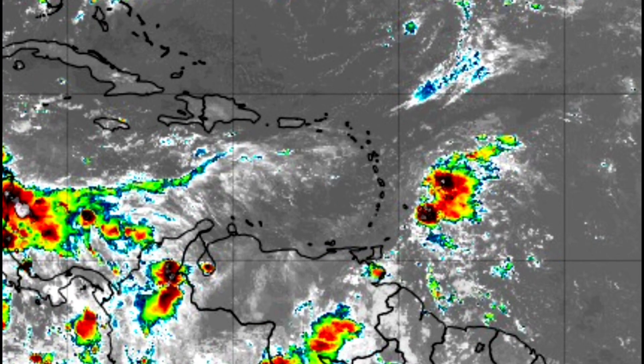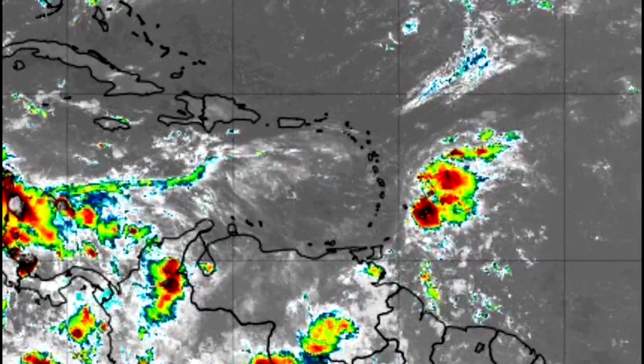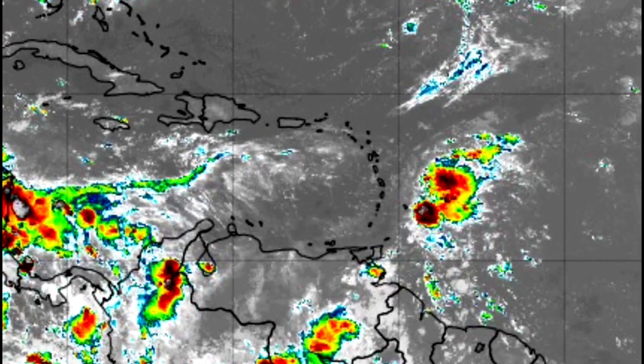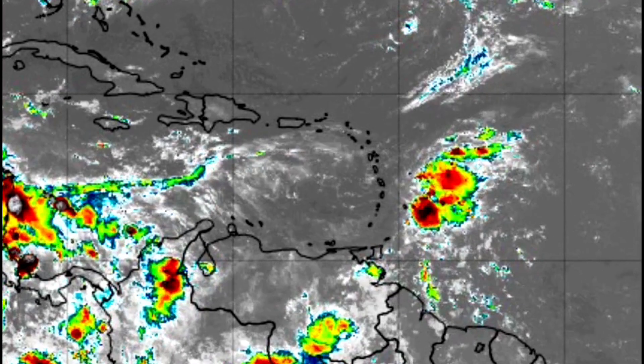But it will bring some showers to the British Virgin Islands, US Virgin Islands — St. Kitts and Nevis will see a better chance of rain.